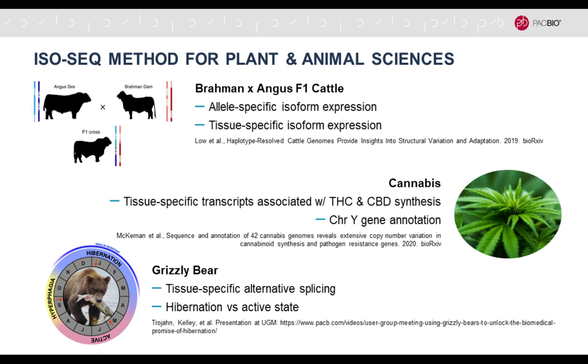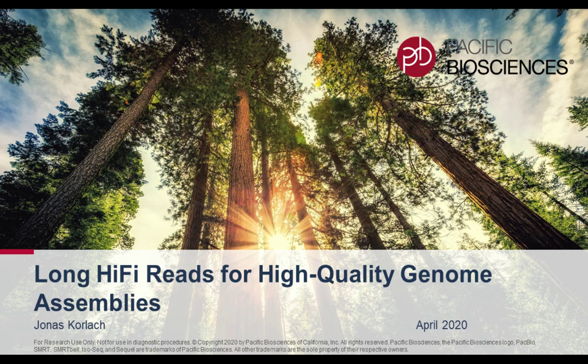IsoSeq has been used quite extensively for many plant, animal, and human examples — looking at allele-specific isoform expression, tissue-specific isoform expression, and answering specific questions about biosynthetic capabilities, for example in cannabis, or hibernation in the grizzly bear. Check out our website on IsoSeq if you're interested — it's a very powerful tool to annotate your genomes.